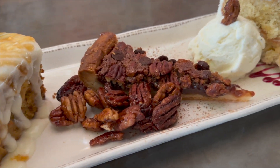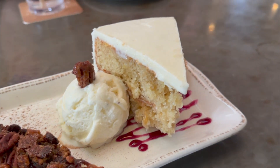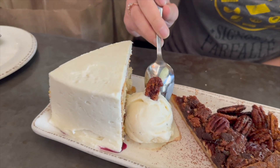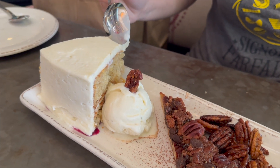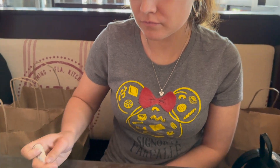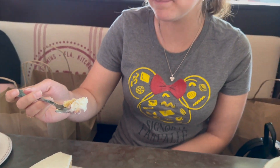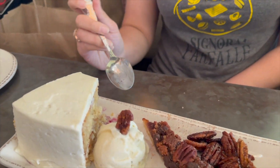For dessert, we ordered the Signature Sampler, which was a petite portion of their famous hummingbird cake, chocolate pecan pie, and carrot cake, with a scoop of vanilla bean ice cream. The hummingbird cake is the dessert this restaurant is most famous for. The cake itself was a moist pineapple banana cake with spices like cinnamon and nutmeg, topped with a creamy and indulgent cream cheese frosting. The banana flavor overpowered everything else for me, but if you really like bananas, I'm sure you'd love this cake. The cream cheese frosting was exceptionally good, and the ice cream was the perfect complement.